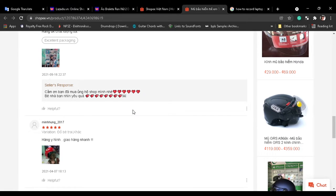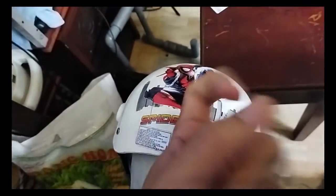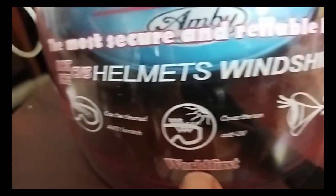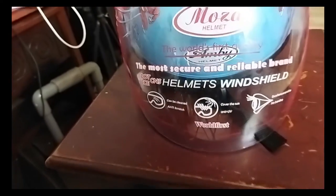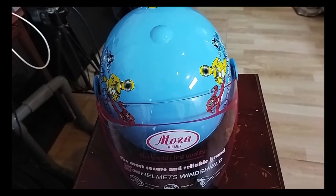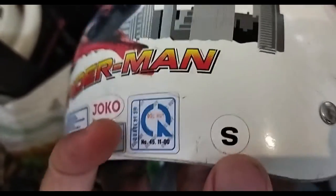Quality-wise it feels very cheap. When I knock the plastic on the top it has that soft hollow sound, so it's obviously not quality plastic. On the shield you can read that there's a UV protection film, but I just don't believe that. Also there are no ventilation holes in the helmet, so air cannot get through to give you fresher air.